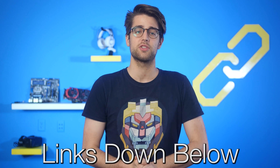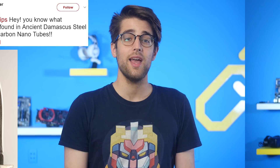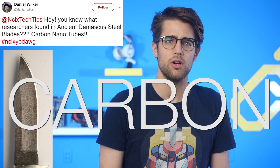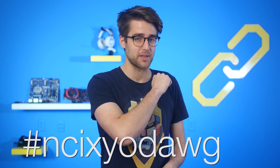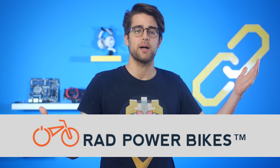Sources for all of today's news stories can be found in the NCIX forum post linked in the description. Hey, you know what researchers found in ancient Damascus steel blades? Carbon nanotubes. Thanks for your submission, Daniel. The rest of you, hashtag NCIXYodog on Twitter. Speaking of tickets, this episode is sponsored by something that can help you avoid getting those — Rad Power Bikes.